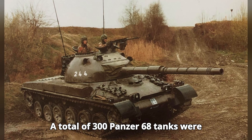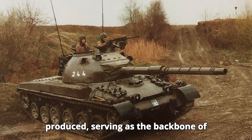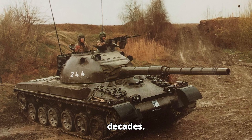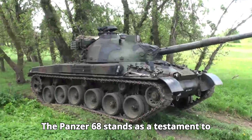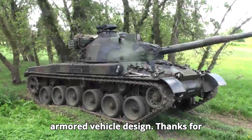A total of 300 Panzer 68 tanks were produced, serving as the backbone of Switzerland's armored forces for several decades. The Panzer 68 stands as a testament to Swiss engineering and innovation in armored vehicle design.